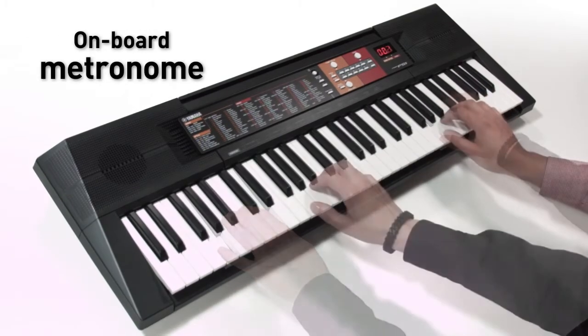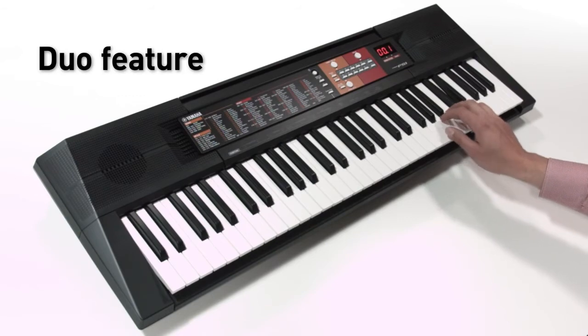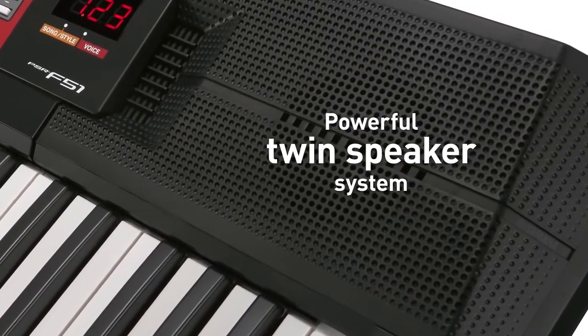There's an onboard metronome and the duo feature allows teacher and student to play together. There are 30 built-in songs and a powerful twin speaker sound system.